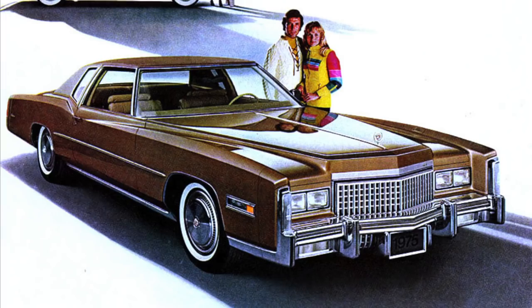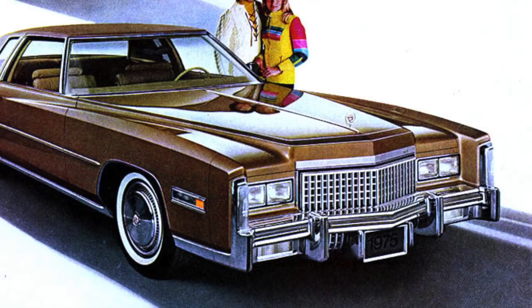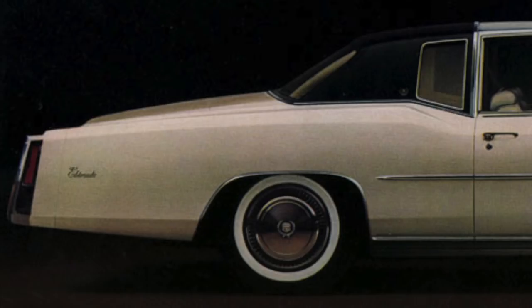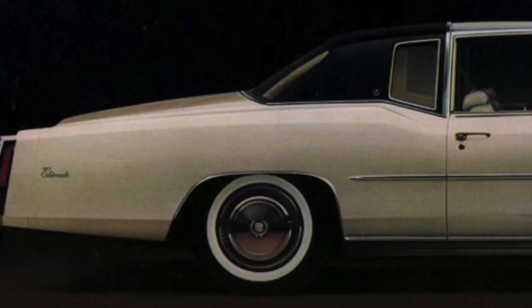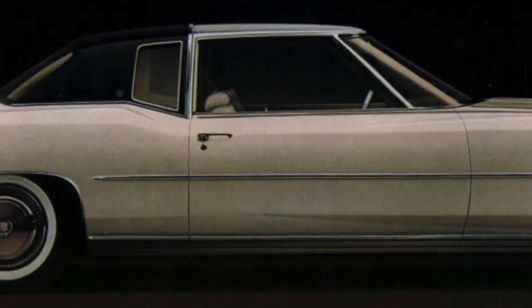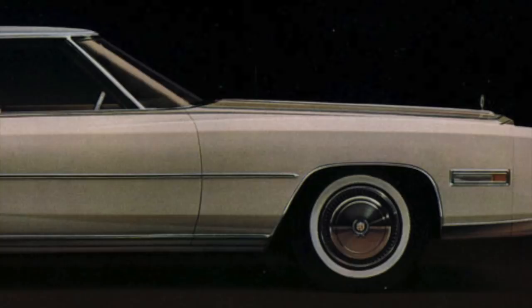When the 1975 model year rolled in, Cadillac debuted an updated Eldorado built on the seventh-generation Eldorado platform, which had first appeared for the 1971 model year. However, Cadillac gave the Eldorado's exterior a beautiful makeover for 1975. The rear wheel fender skirts were now gone, and the exterior's blunt edges were more pronounced and blended well with slight curves, giving the 1975 Eldorado a truly elegant look — a car that looked more at home parked on Rodeo Drive in Beverly Hills.